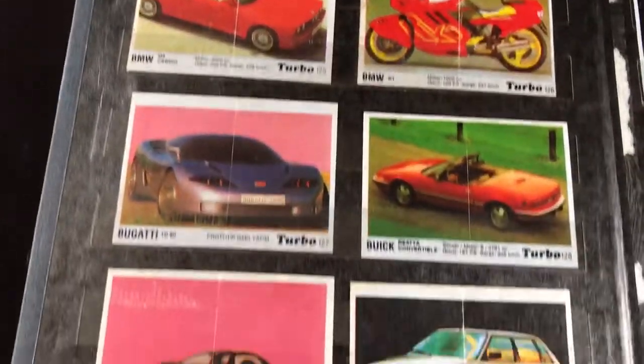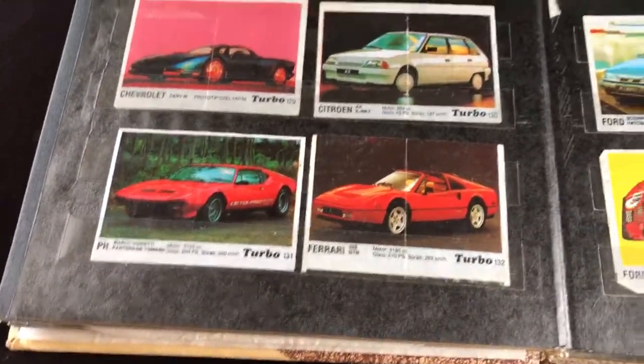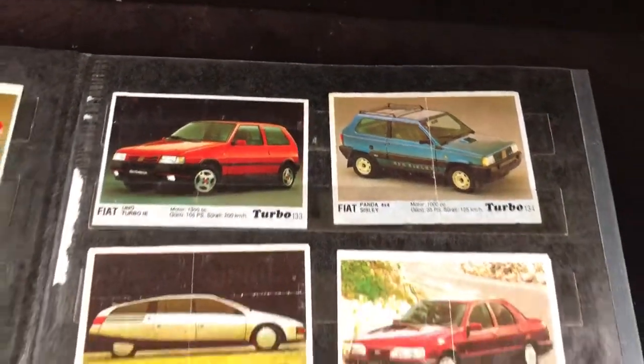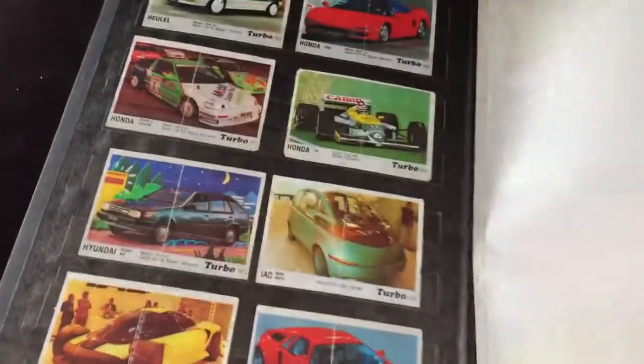Let's see — I was born in 1980, so I was maybe seven or eight years old, maybe younger, maybe older, maybe both when I was collecting these.